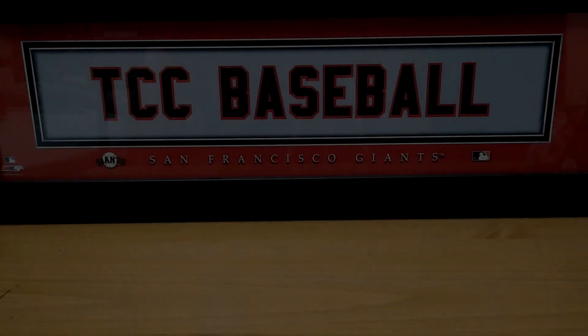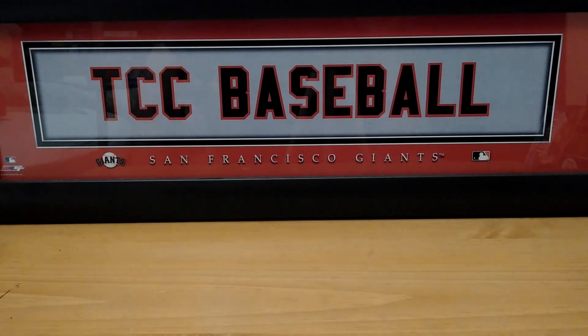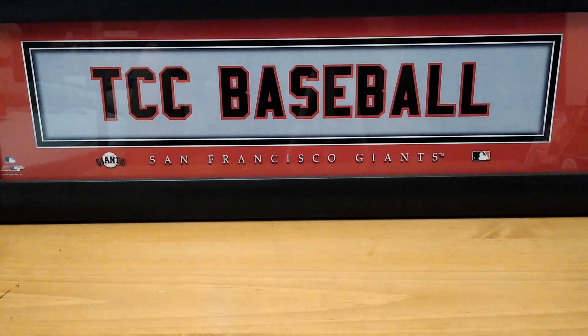Hey everybody, welcome to the Collector's Corner. My name is Mike. I'm glad that you could join me on this Wheel of Winners Saturday. How's everybody doing out there? I hope everybody is fine and having a great weekend so far. Happy Father's Day to all the fathers out there. You guys deserve it. Hope you have a great time with your loved ones, family and friends. Be safe.